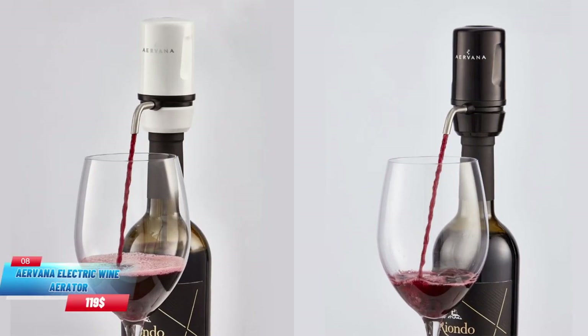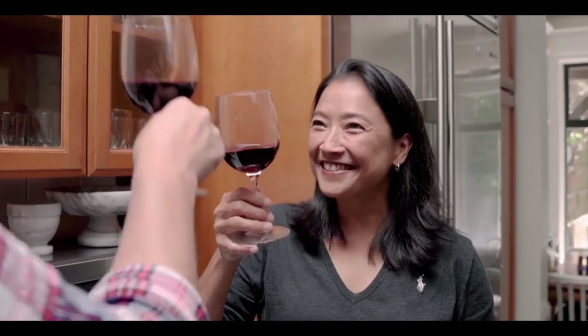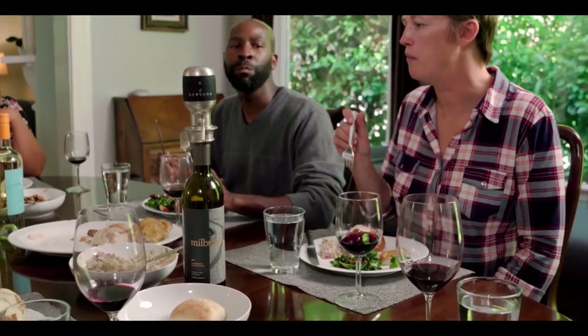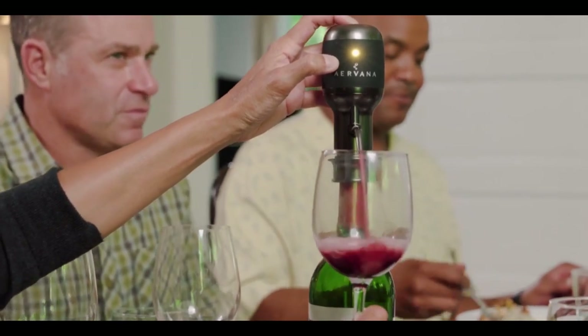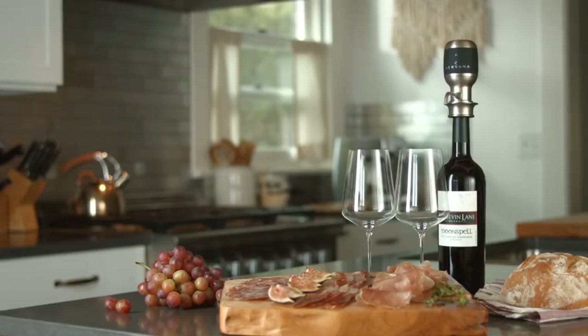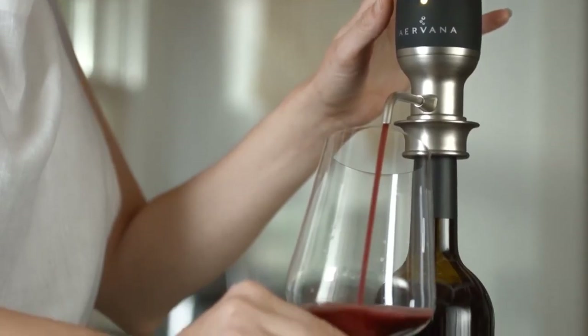Number 8, Airvana Electric Wine Aerator. Wine stewards understand the value of allowing your wine to breathe, and they'll often use any opportunity to educate you on the subject. Airvana's one-of-a-kind electric aerator helps to update this discussion while also maximizing the wine's taste potential. The gadget is designed with a sleek tap style that makes filling your glass a snap.